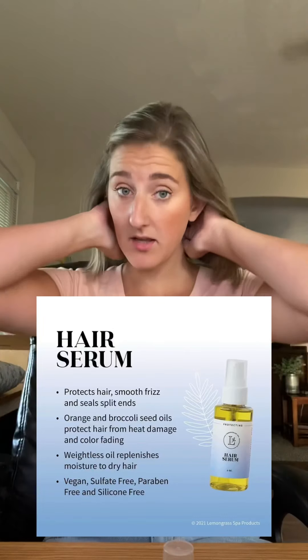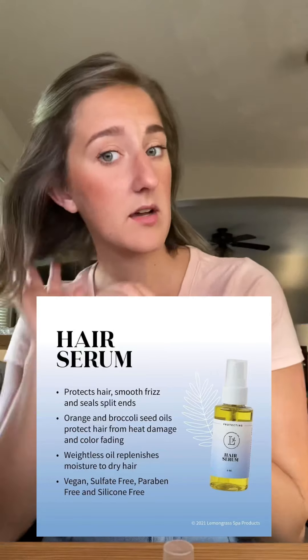The first thing we're going to talk about today is our brand new hair serum, and this has some really fascinating ingredients. It has orange and broccoli seed oil in it — no, it does not smell like broccoli. It smells more like orange or tangerine, but those special oils help to protect from heat damage and also help prevent color fading. So if your hair is colored, it helps prevent that. It's a very lightweight oil and I literally just use a tiny, tiny bit, just because I have super short hair and my hair is very fine.